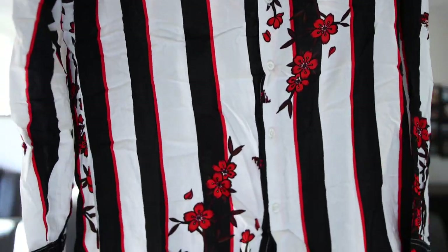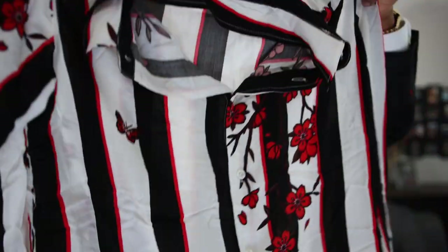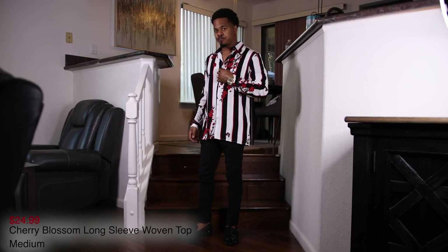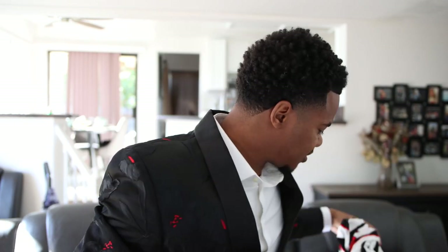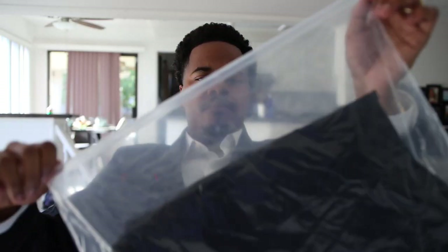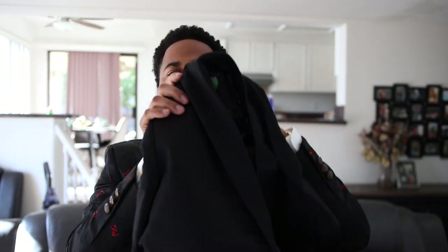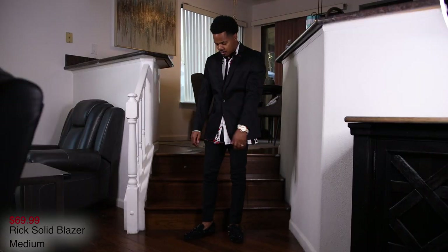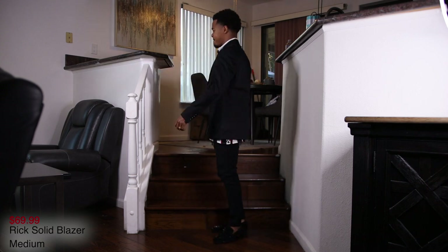Next we have the Cherry long sleeve woven top. Look at the designs — it comes in red, black, and white, with flowers all throughout and on the back. This is a shirt you wear underneath your blazer. I also got a matching blazer called the Rick Solid blazer — you can see the flowers on the inside lining which kind of matches up with the top. It's just an essential blazer. I'll show you guys what it looks like on-body.